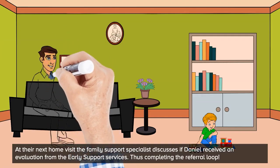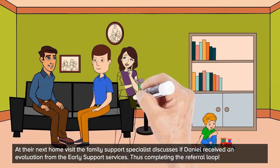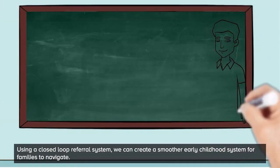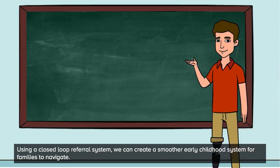At their next home visit, the Family Support Specialist discusses if Daniel received an evaluation from the early support services, thus completing the referral loop. Using a closed-loop referral system, we can create a smoother early childhood system for families to navigate.